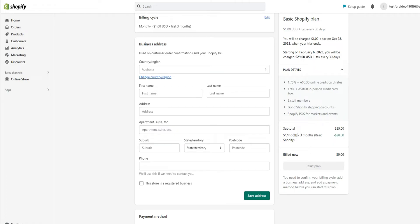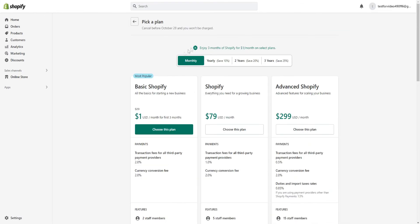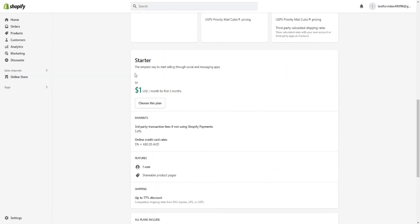You only pay $1 per month for the first three months with the basic Shopify plan, which is an amazing deal. The most popular plan is the basic Shopify plan. You can't choose the $1 deal for the $79/month Shopify plan or the advanced Shopify plan, but you can do it for the basic plan at $29/month normally. You can also do the same for the startup plan, which normally costs $5 a month — you can pay $1 a month for the first three months for that as well.